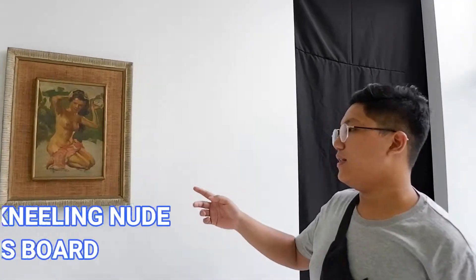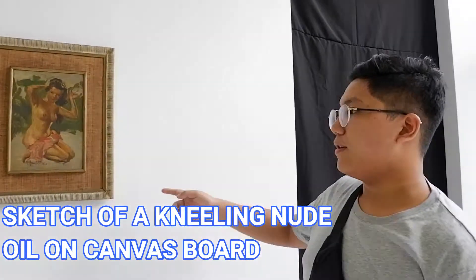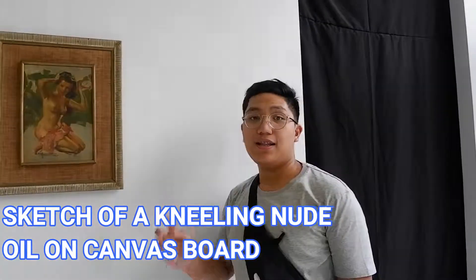One of the paintings that caught my attention is this — the Sketch of Aili Wu. He used oil on canvas board, created in 1940.